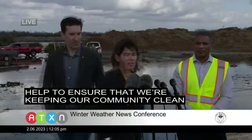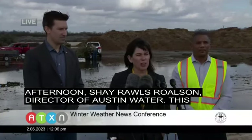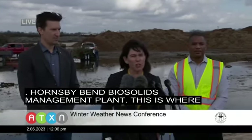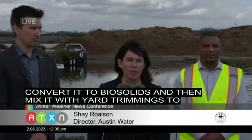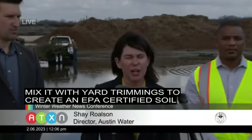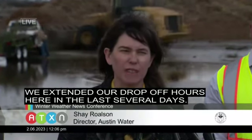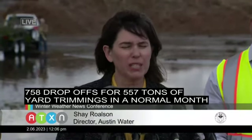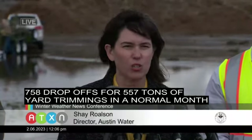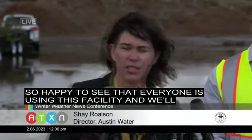Good afternoon. Shea Ralston, Director of Austin Water. This site is located on Austin Water's Hornsby Bend Biosolids Management Plant. This is where we take wastewater sludge from our wastewater plants and convert it to biosolids, then mix it with yard trimmings to create an EPA-certified soil conditioner called Dillo Dirt. We extended our drop-off hours here in the last several days. As of yesterday, we had received 758 drop-offs for 557 tons of yard trimmings. In a normal month, we receive about 1,000 drop-offs. Happy to see that everyone is using this facility.